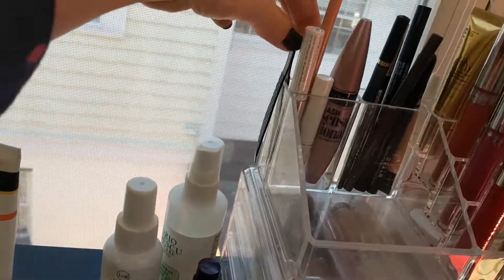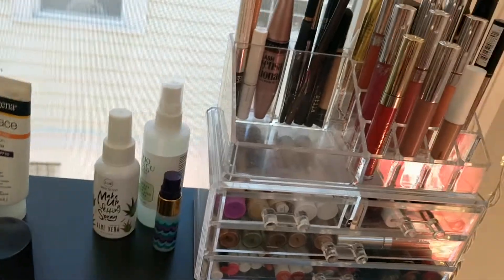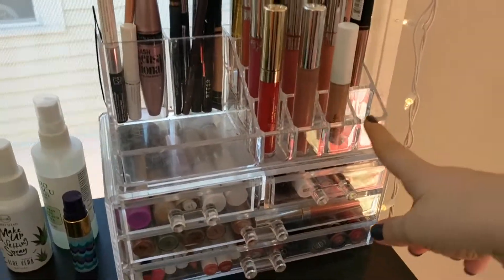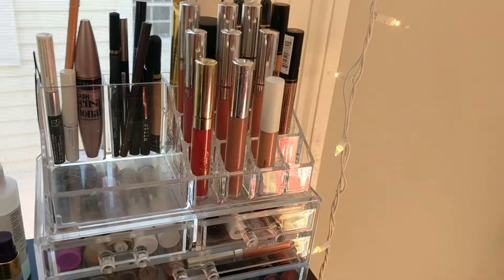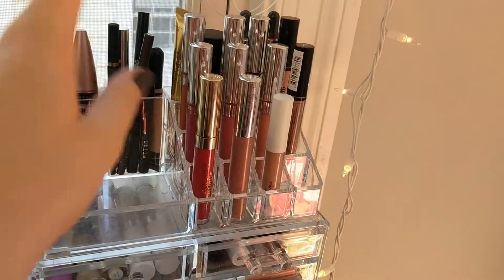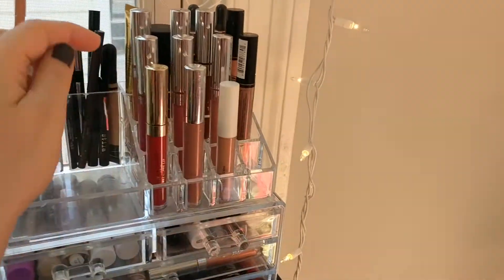I also have some Revlon tweezers back here — I really like these. They have a good slant, very firm, middle tip. Over here are some lipsticks. This is not all of my lipsticks — some are in my purse. If you'd like to see what makeup I keep in my purse or a 'what's in my bag' video, let me know in the comments below. These are a lot of my ColourPop liquid lips and some other liquid lipsticks — this is where all of my liquid lipsticks live.